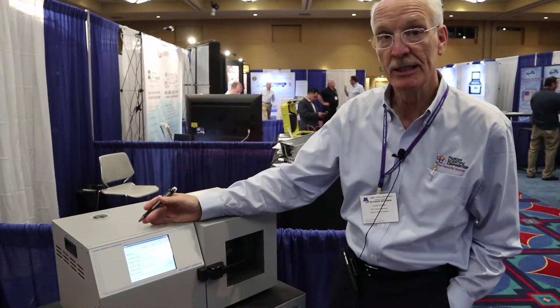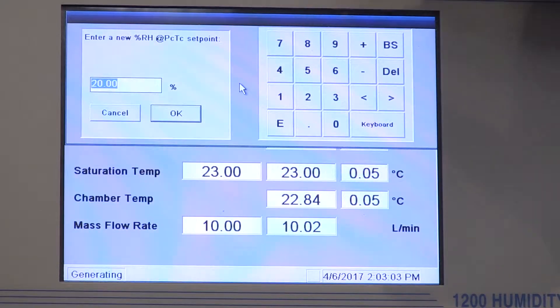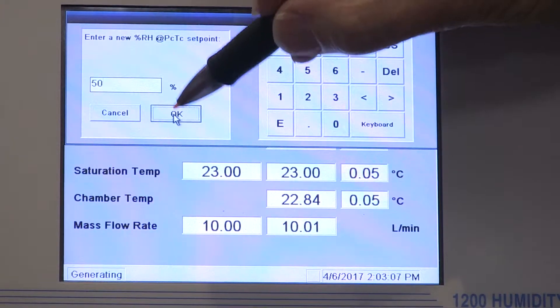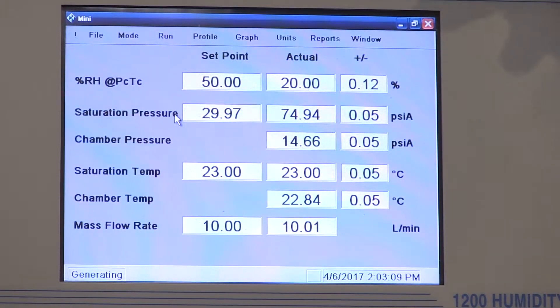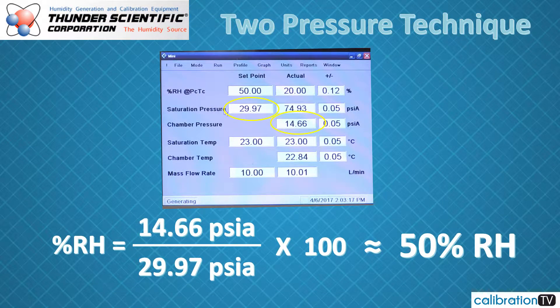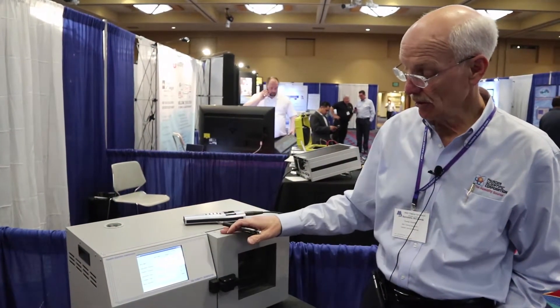I tap on the set point box and input 50%. You can see a new pressure has been calculated for the saturator, and it's much lower — we went from about 76 pounds absolute down to 29.97 psia. As we're increasing humidity, we're decreasing the pressure on that pre-saturator. We're going to wait another 12 to 15 minutes for 50% RH, then make another set point change to go higher.